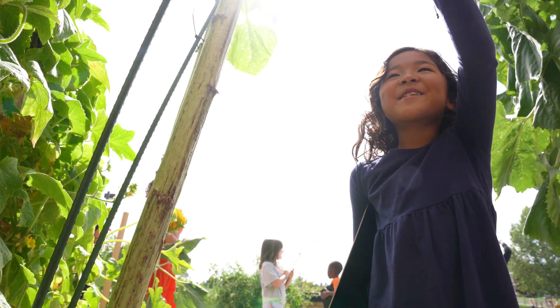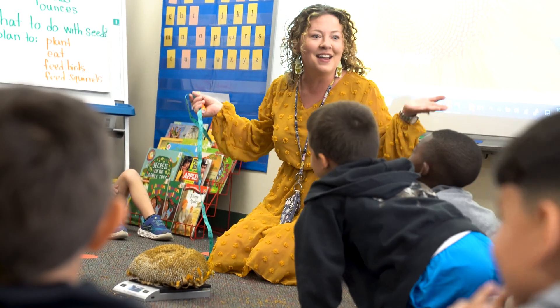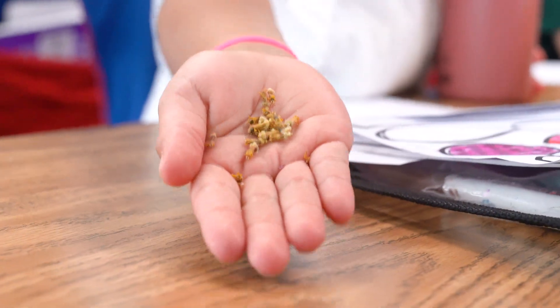We've had teachers like Miss Gromes who have really gotten on board with the project and created not only science, but math and even writing assignments that go along with it.